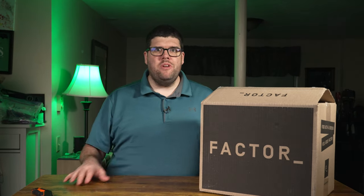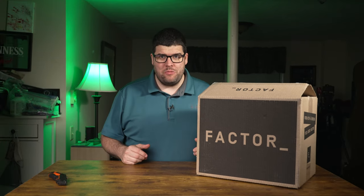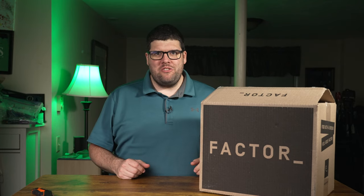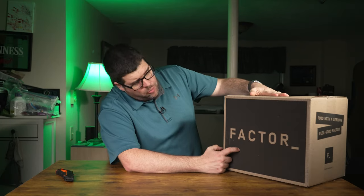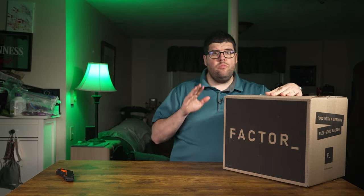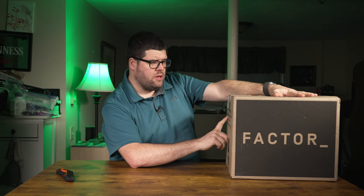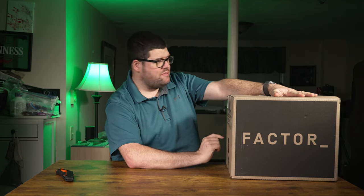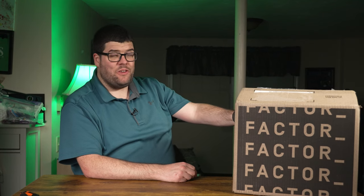I'm currently signed up for their subscription plan, getting one box a week. I've already skipped next week because I have so many meals coming from other companies and don't have the fridge space. Having had vertical sleeve gastrectomy weight loss surgery, I can't eat food that quickly. On the box it says 'Factor' — 75 was their old name. It reads: 'Chef crafted, dietitian approved meals. Just heat up, eat, and get back to your goals.' And on the side: 'Food with a serious feel-good factor.'